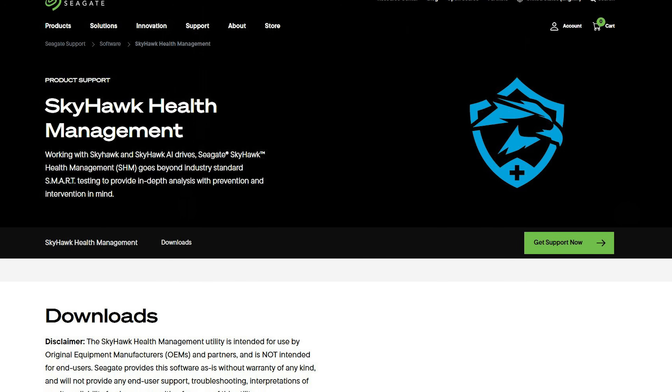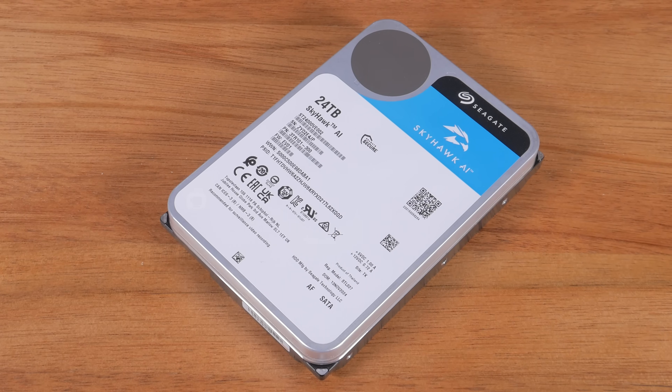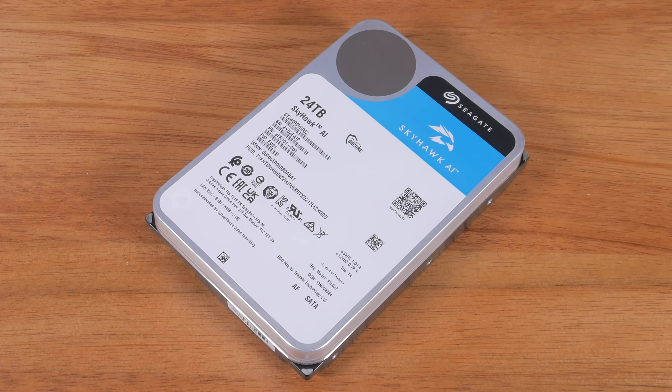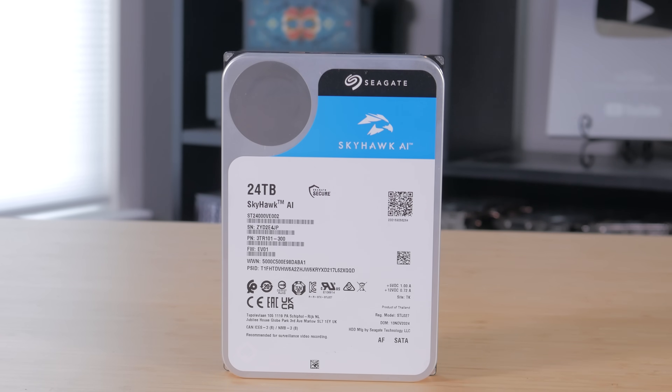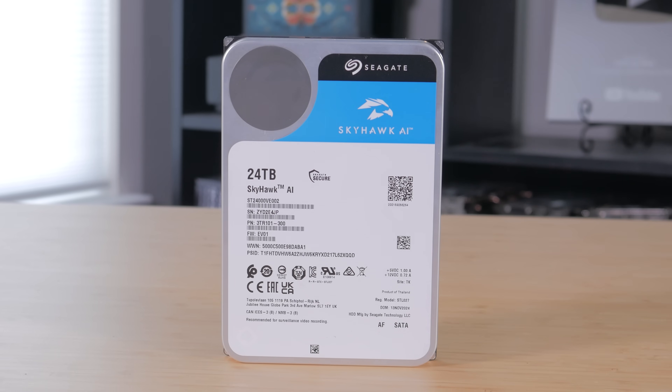Another key feature is Skyhawk Health Management, which actively monitors drive conditions and helps protect your data before problems occur. It focuses on prevention, intervention, and recovery — so if the drive detects anything unusual, you get a heads up early on, giving you a chance to back up or replace any hardware before data loss ever occurs. The drive also includes rotational vibration sensors, which help maintain consistent performance in systems with multiple drives installed — meaning less lag, fewer errors, and smoother performance even in multi-bay setups. And since it's based on helium-sealed CMR technology, it runs cooler, quieter, and more efficiently.